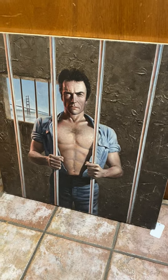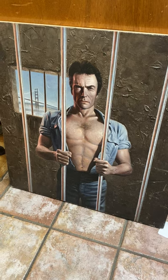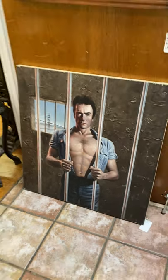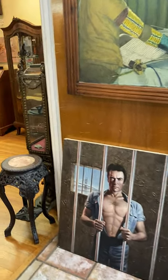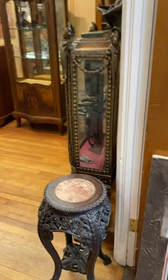Welcome once again ladies and gentlemen to Burchard Galleries Antiques and Fine Arts Auctioneers. Clint says let me out — I want to go to Burchard's auction. Well, you're here buddy. He's one of the artworks by Hoffman that we're going to be selling this weekend. I'm going to give you a tour of some of the furnishings. We saw the jewelry, we saw the art. Here's the furniture.